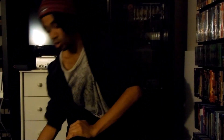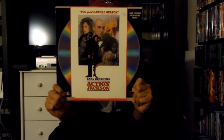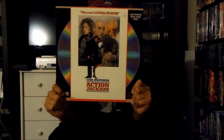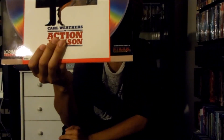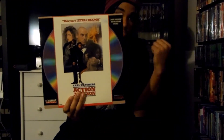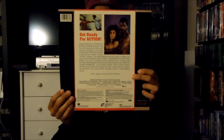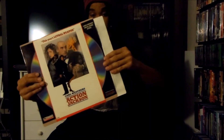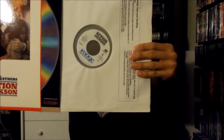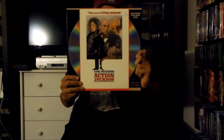Next up I have right here a Lorimar Home Video LaserDisc release for Action Jackson, released in 1988 by Lorimar Motion Pictures. Now this LaserDisc was released under Image Entertainment, just like my Suspect LaserDisc. Here's the front and there's the back right here, and this is an extended play LaserDisc. There's the disc right there. That's the Lorimar Home Video LaserDisc release for Action Jackson.